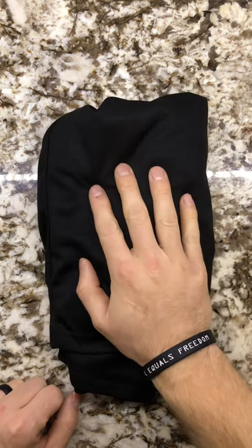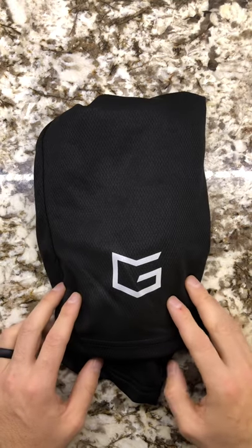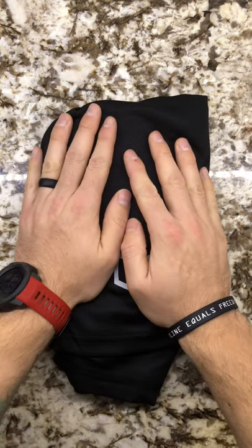I think I paid about $16 for my first pair, and then I bought a pack of two for about $25 to $29, which is great.